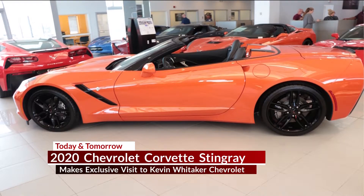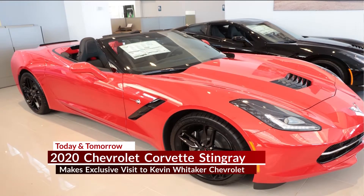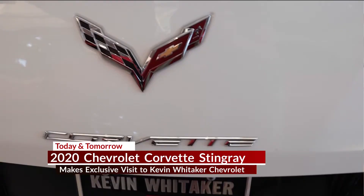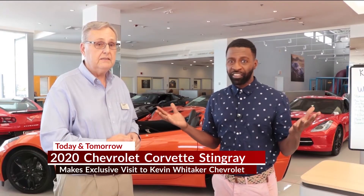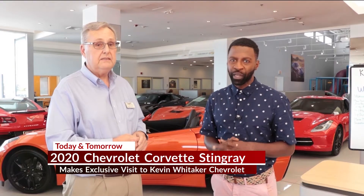The 2019 will become a collector's edition because they won't make that car again. It's a rare opportunity to see the Stingray today and tomorrow at Kevin Whitaker Chevrolet off of Laurens Road on the Motor Mile here in Greenville. So come out, bring the whole family — you'll get a chance to take pictures in it and maybe sit in it, up close here at Kevin Whitaker Chevrolet.